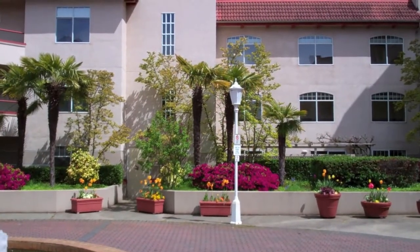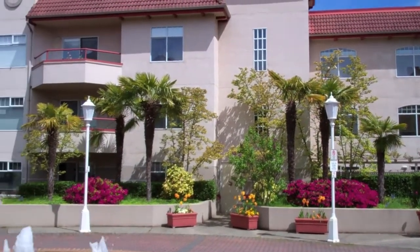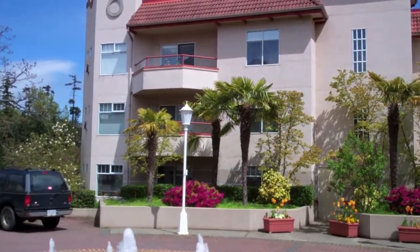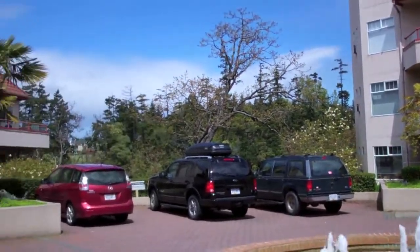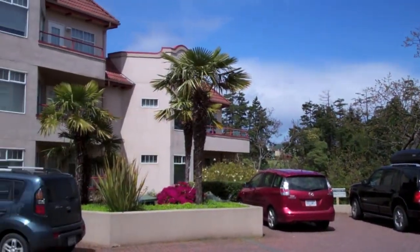Another view of palm trees in Victoria. This is a gated condo and they have all these palm trees here.